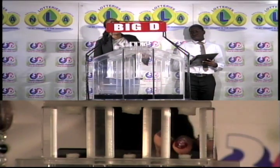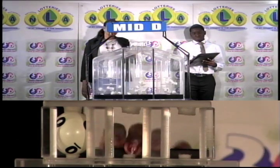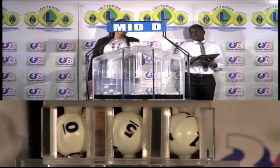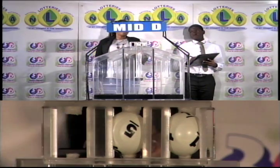The second draw is for the Mid-D winning number. And that's 0, 5, 1. The Mid-D winning number: 0, 5, 1.